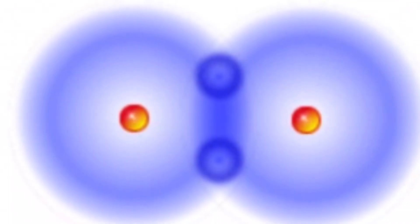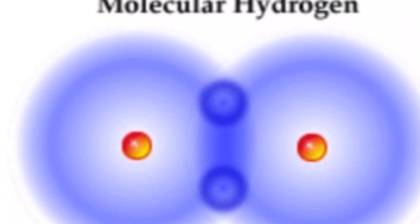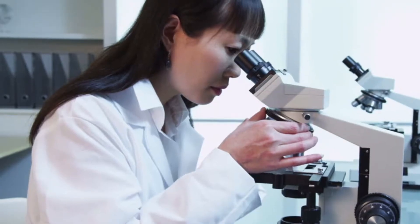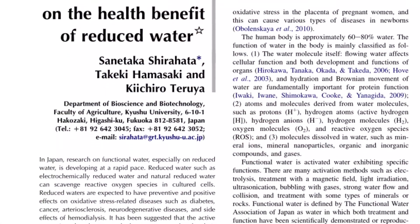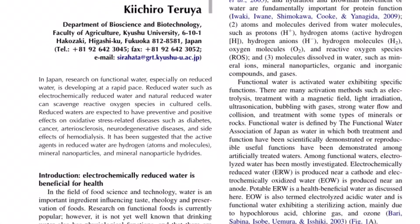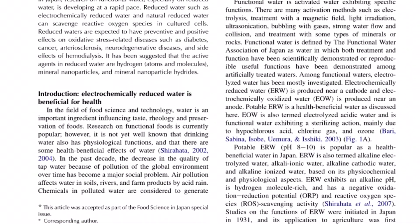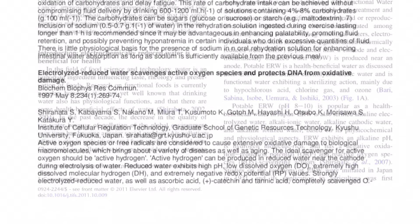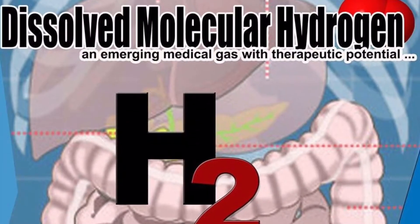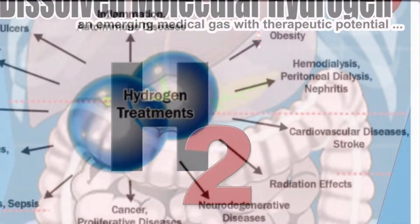Molecular hydrogen — most people haven't even heard of this unique water, but it has been studied by Asian scientists since the 1950s. The scientific name for it is electrically reduced water, or ERW. Molecular hydrogen, H2, has recently been singled out by researchers as the reason why ERW offers a wide range of health-related benefits.